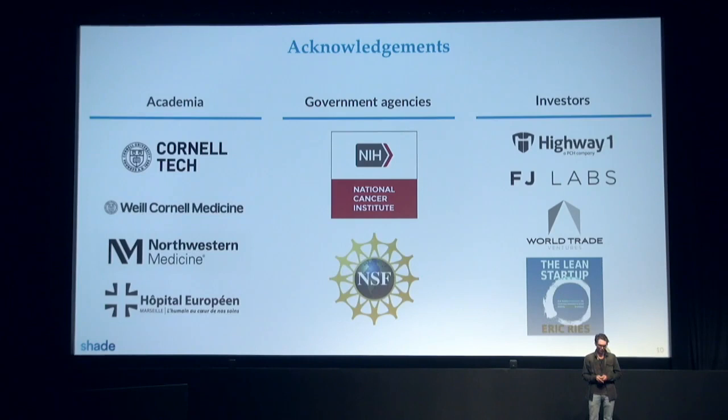I would like to finish by acknowledging our partners. First, the academic partners with whom we run clinical trials — with Cornell Medicine, we have a large trial on skin cancer ongoing. I'd like to thank government agencies, specifically the NIH's National Cancer Institute. We've received a phase two grant from them, and the National Science Foundation is funding our technology. And of course, our private investors. Thank you very much.